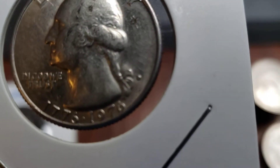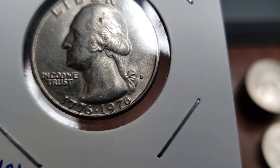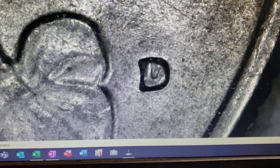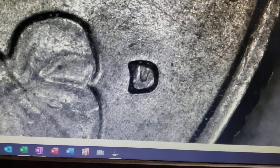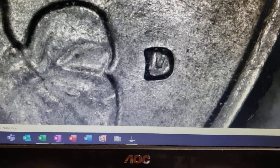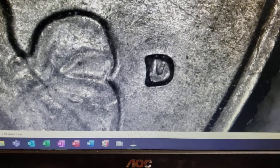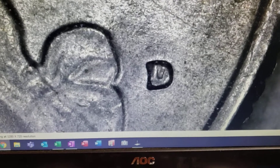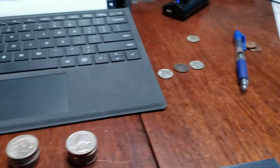The Denver Mint had the RPM-001 repunched mint mark on there. It's kind of hard to see it, but it is a Denver, and when I get it underneath the scope, you can see the interior of the D, how it's tilted, and how the lower left serif on the D extends a little bit out past the top serif. That shows that the mint mark was rotated when it was repunched, and that looks exactly like what the Variety Vista website calls for for that RPM. I was pretty excited to find that among all of these.